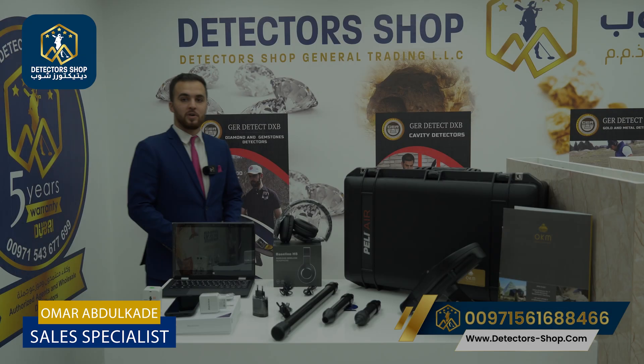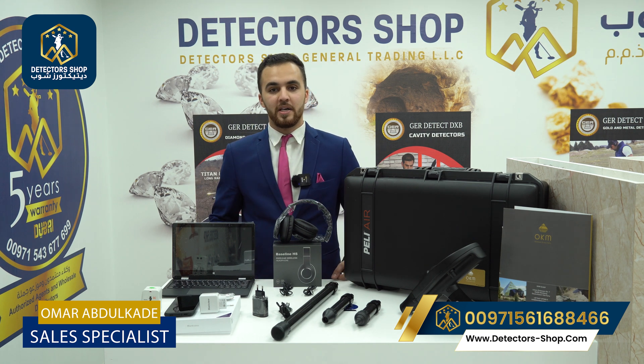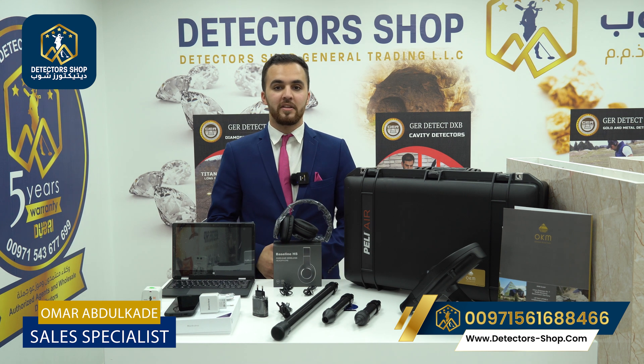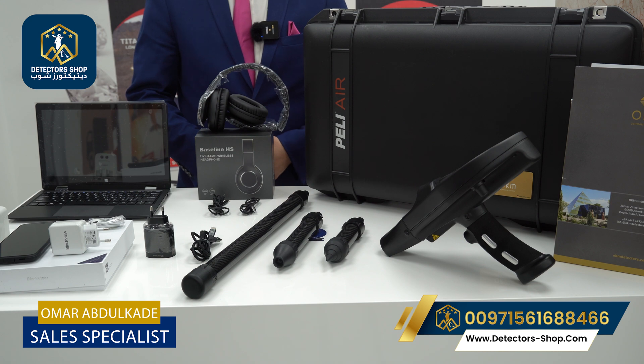Hello and welcome everyone, my name is Omar from Detector Shop company in Dubai. We are the authorized agent in Dubai and the Middle East to sell all detecting devices that can detect gold, metals, and underground water. Today we will present the new Delta Ranger Professional device from OKM factory, which works with a six-system platform: Ion Extreme, Bionic Stream, Magnetometer, 3D Ground Scan, Thermostream, and Thermoscan. It can detect gold, treasures, voids, tunnels, and tombs with a depth of 18 meters.